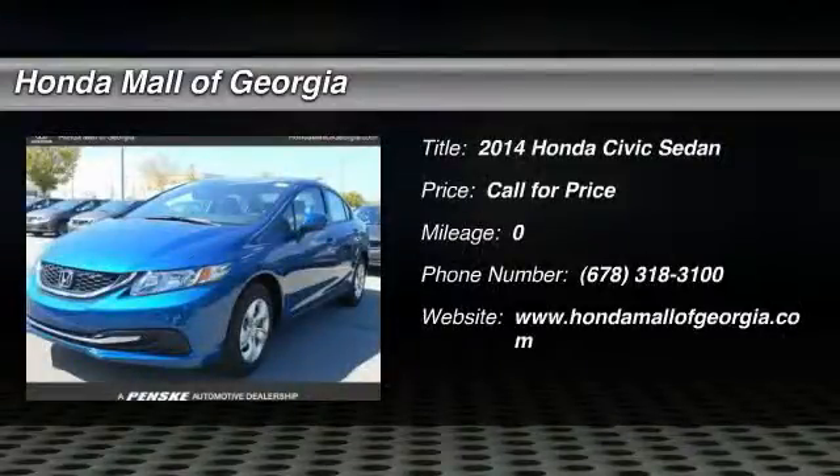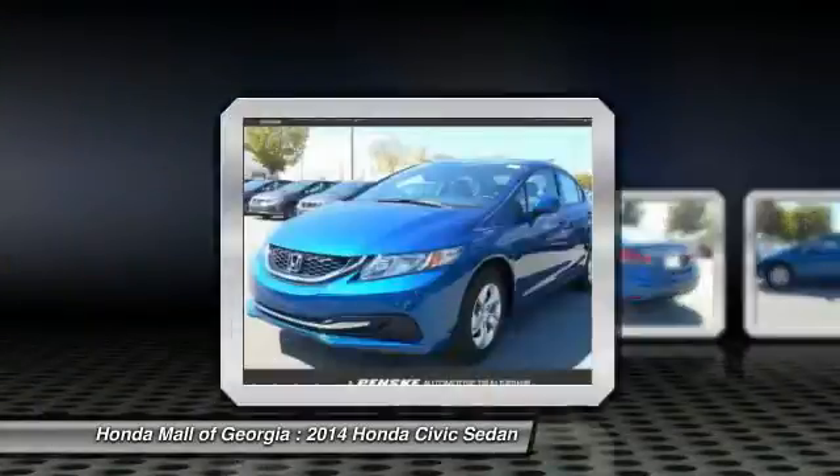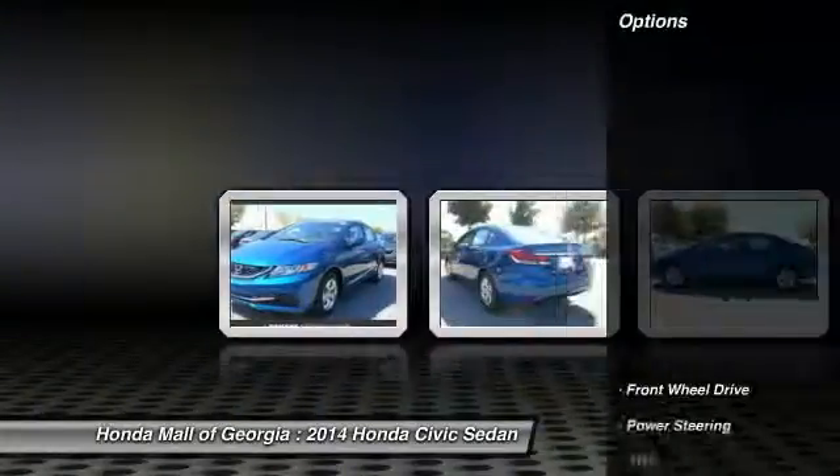The 2014 Honda Civic — practical, with awesome gas mileage and incredibly reliable. Here are some of this vehicle's great options.